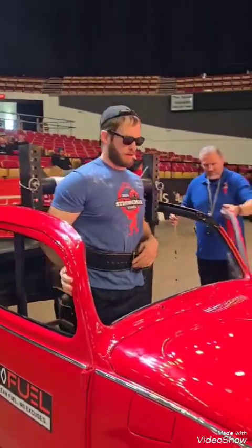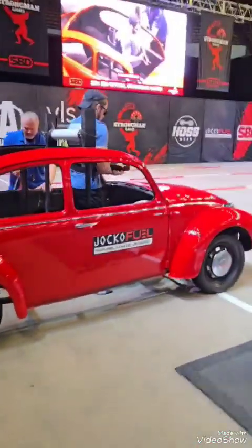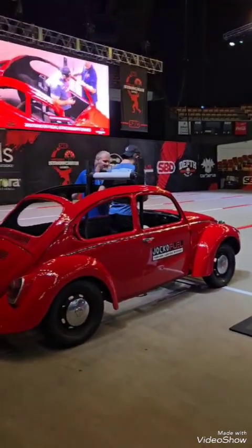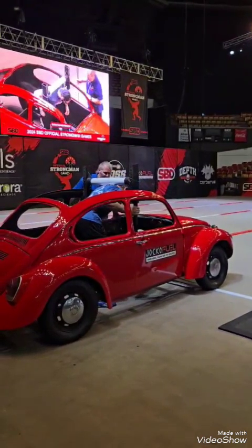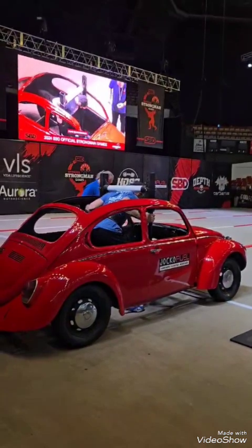Next up was the car yoke, where we had to carry a Volkswagen Beetle on our backs — it was 570, 590 pounds, something like that — for 50 feet. It was really cool because this was actually one day shy of 10 years since I had to put my keys away and never drive again. So this was a really special event to me.